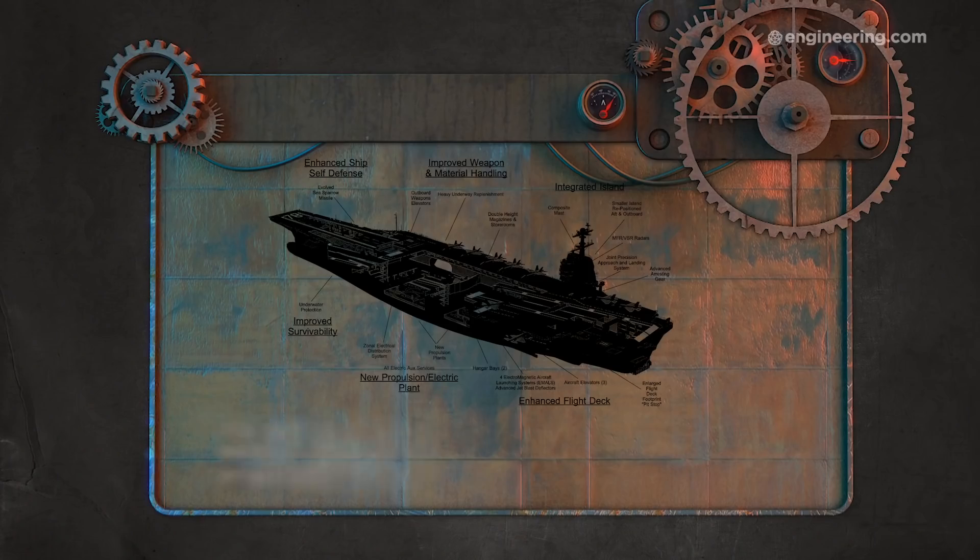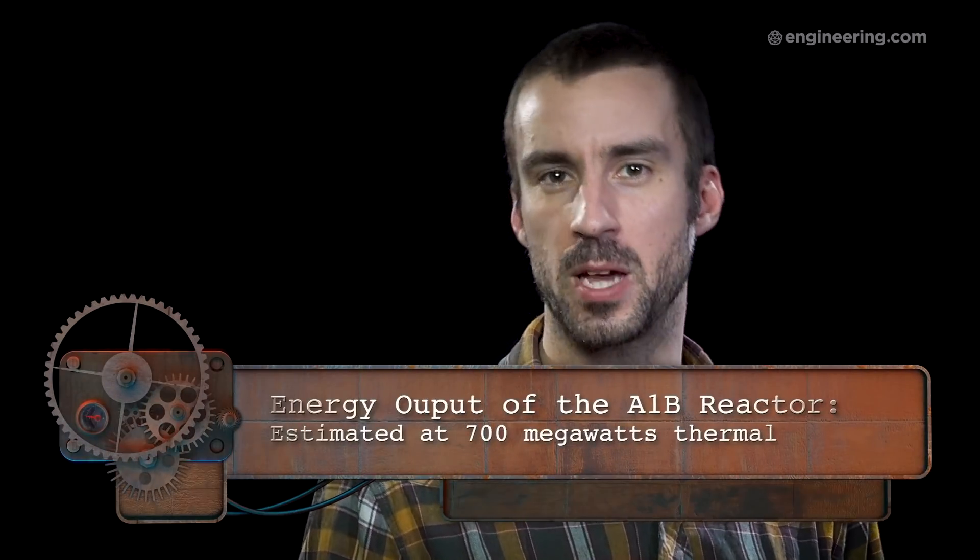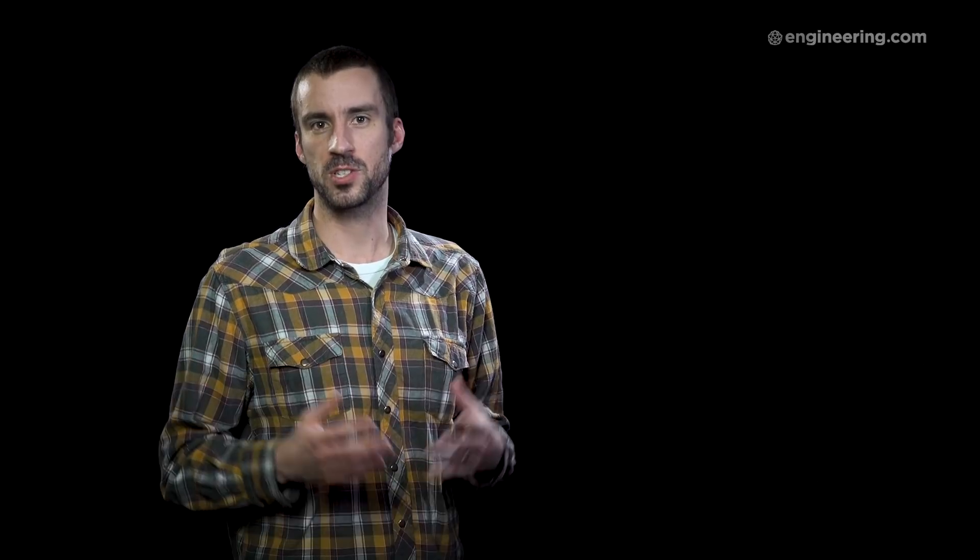And here's the kicker: the USS Ford is equipped with two A1B nuclear reactors that can provide enough power for the crawlers, with plenty left over for the rest of the traction city's systems. Although the total output for the A1B reactor is classified, it's estimated to be at least 25% more powerful than the previous generation A4W, putting it at around 700 megawatts thermal. Even if we assume they're only 25% efficient electrically, they'd still deliver more than four times as much energy as all 12 crawlers would need.